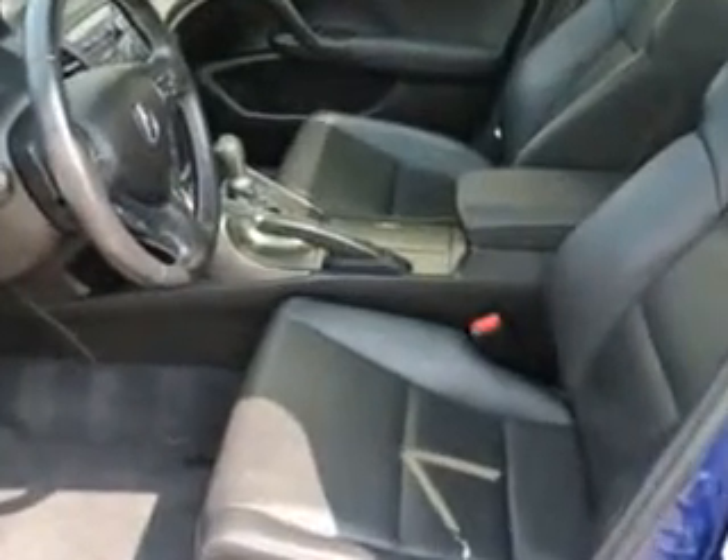Real-Time Traffic, Stabilizer Bars Front and Rear, and much more. Enjoy the drive and have peace of mind in this 2013 Acura TSX. See us at Woodfield Acura today.